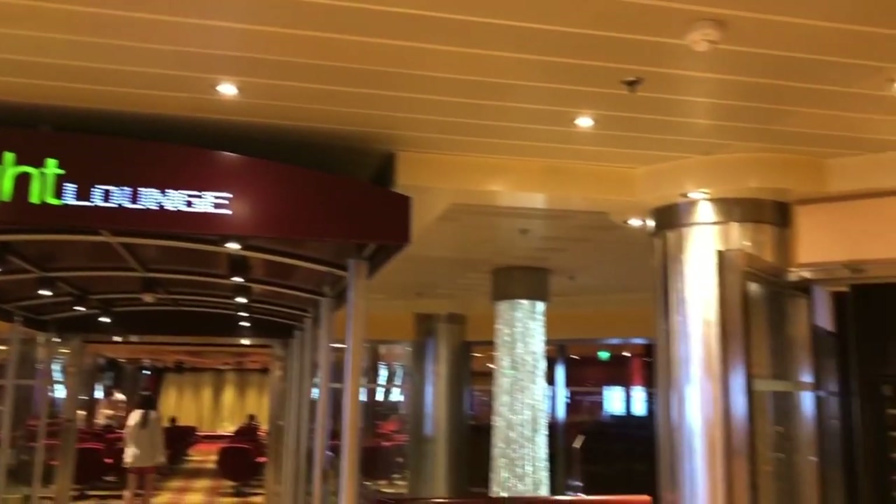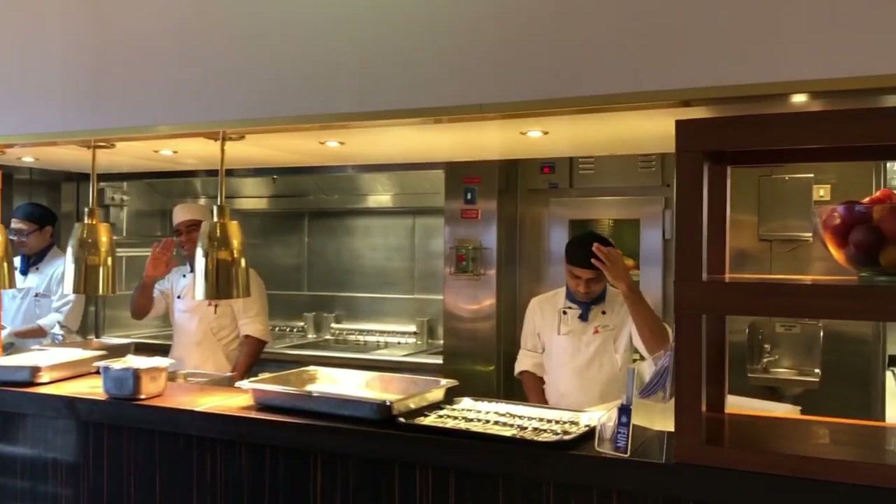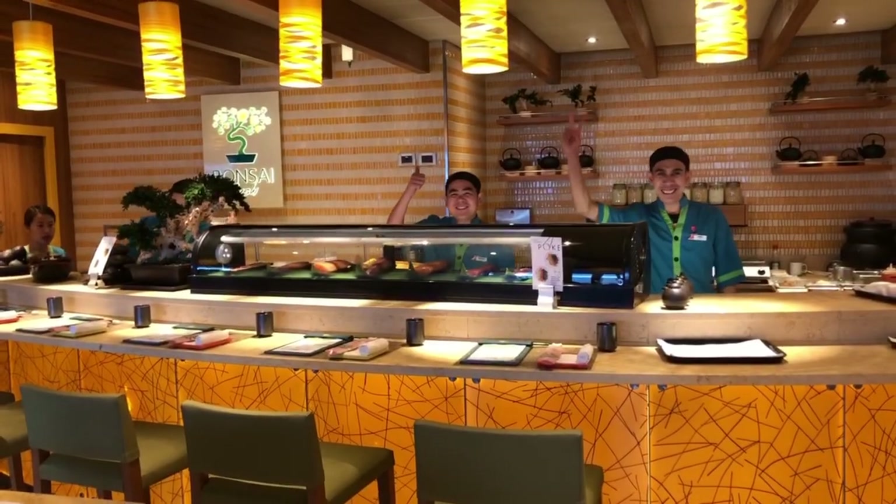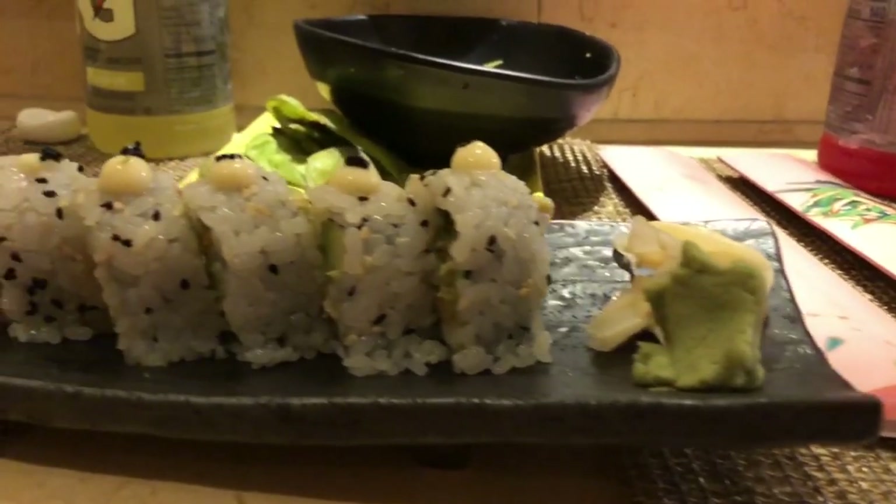Next to the Limelight Lounge, you have the Fahrenheit Steakhouse. This is actually extra, but I heard it is delicious if you plan on eating here. We are on the fifth floor and we have Bonsai Sushi right behind me. The California rolls are only five dollars and we heard they're delicious. We plan on eating here later on and we will let you guys know how it tastes.